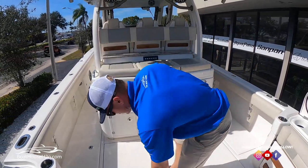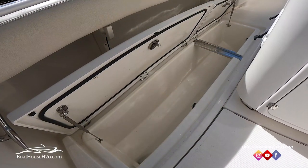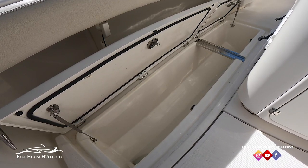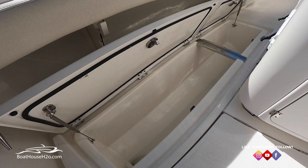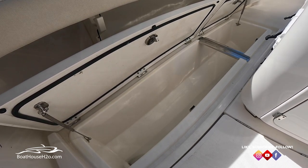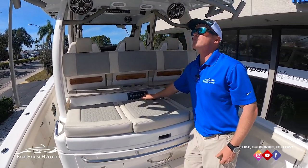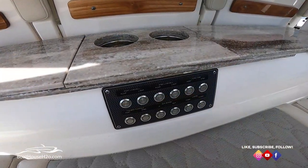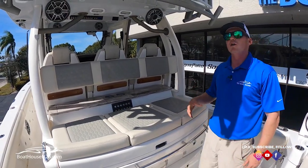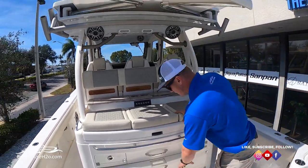On either side of the console here we've got two large fish boxes — both going to have golfer drains, very large and fully insulated. Great spots to keep your ice and your fish. Back here we're going to have our sunshade — a push-button sunshade that comes out off the T-top, making for a really nice comfortable cruising day, and if you're sitting in the back you've got shade from it.